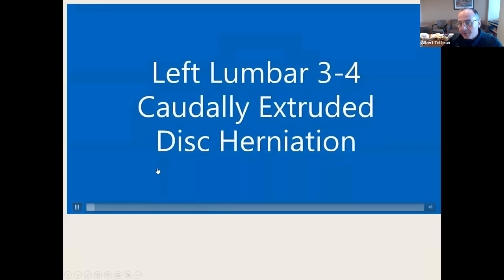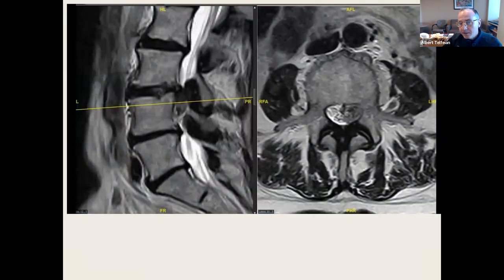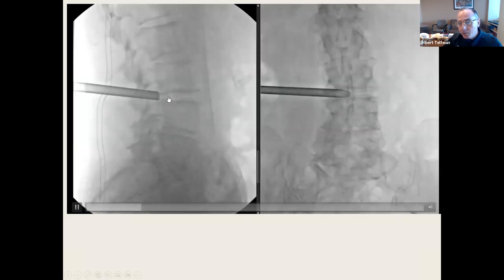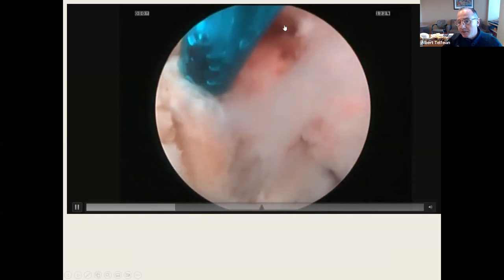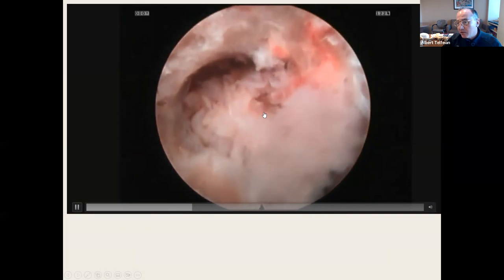Here's a left L3-4 correlation disc herniation — behind the vertebral body at L4, medial to the pedicle, quite large. Go in with the needle; the tube is in the foramen. There's the grasper. This is what it looks like inside: there's the L5 traversing nerve, the pedicle, and the disc is just sitting there.